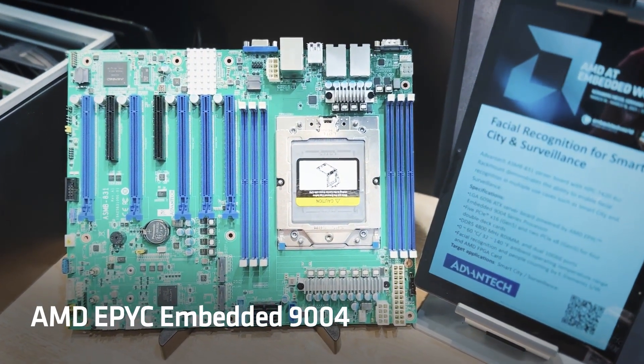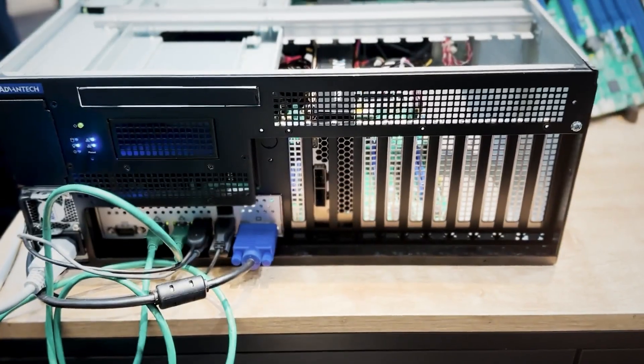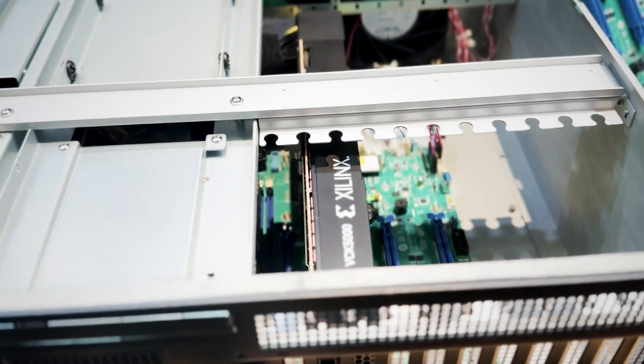It's a single socket, and from the acceleration point of view we are running AMD AI Edge Accelerator cards inside this chassis.